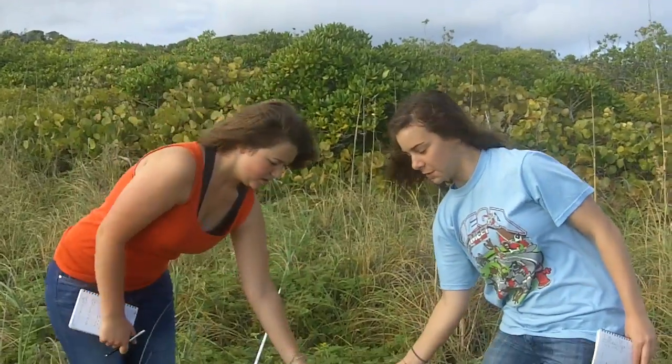We're also checking out what vine is kind of attacking here. It's this kind of orange vine. It suffocates the plants and kind of kills them. So we're seeing how that's working out in here too.